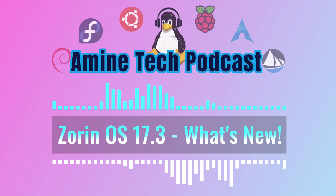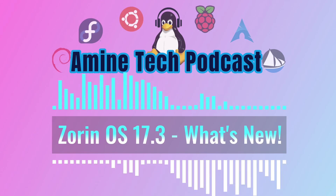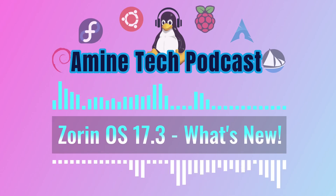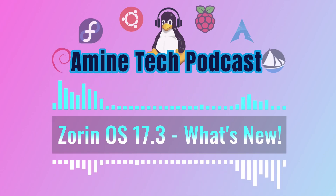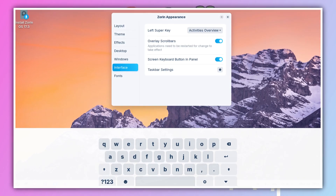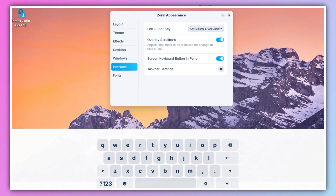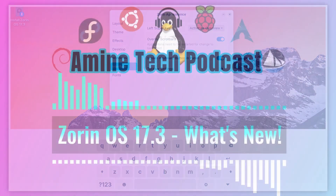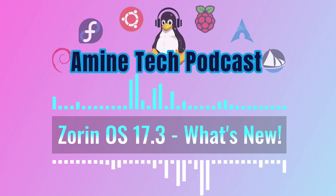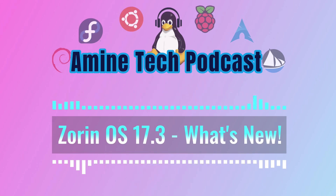For users with touch screen devices, there are some nice tweaks as well. They made behind-the-scenes improvements and fixes to make the touch screen experience smoother. One of the most noticeable changes is that you can now easily bring up the on-screen keyboard right from the system panel. Previously it would usually just pop up when you tapped a text field, but now you can enable a dedicated button for it in the panel through the interface settings in Zorin Appearance — especially handy if you're using a tablet or a two-in-one device.